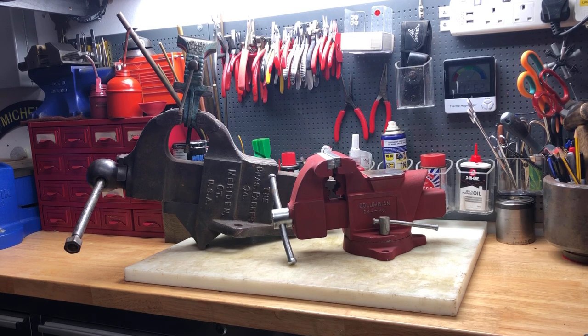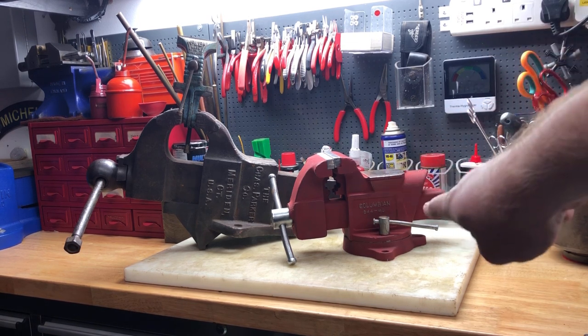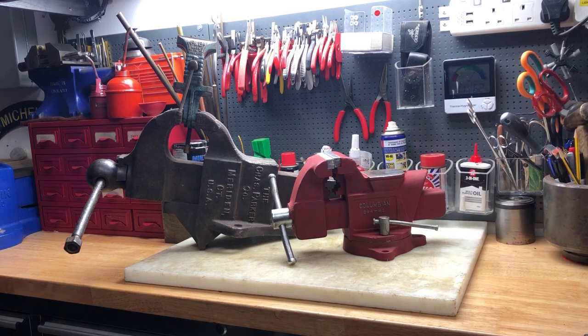Hi guys, hope everybody is doing really well. This is a bit of a weird one today because I bought this a little while back — this was a Facebook Marketplace tool haul, which is a first for me. I've never been on Facebook Marketplace before, and basically my mate Jack from Jack's Shed sent me a link and I accidentally went on it. You know how it is when you accidentally do things — like accidentally buy a vice.